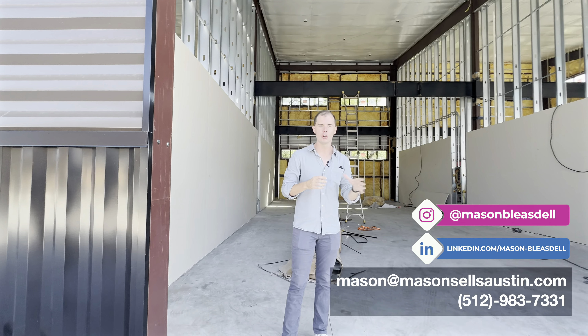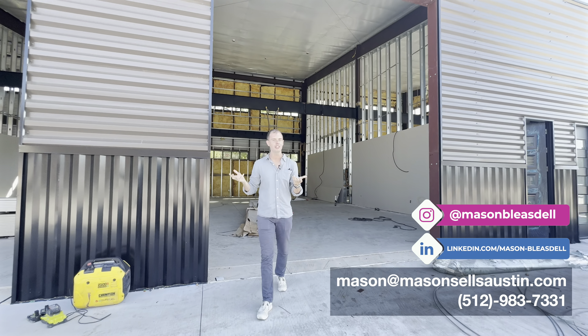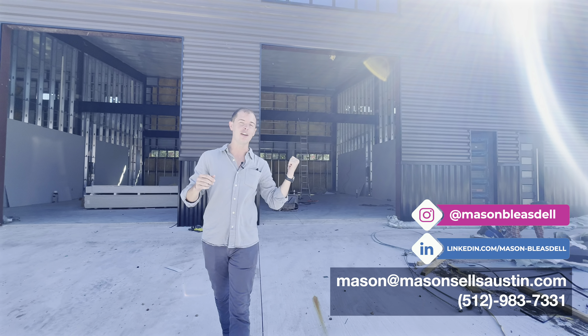We've got really nice iron doors and insulated garage doors — all the things you'd want for the Texas heat. If you weren't building this to a budget but to what you truly love, this has everything.